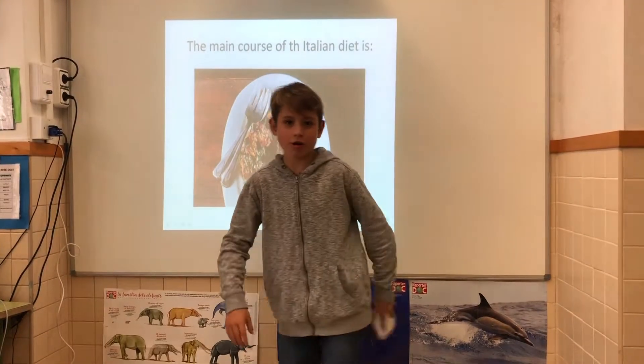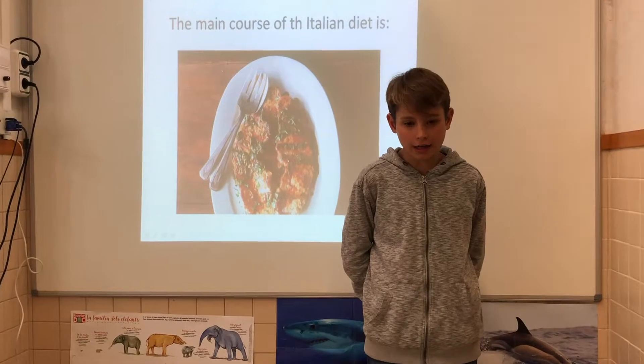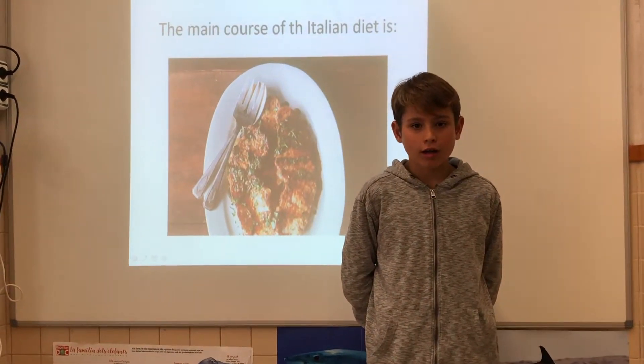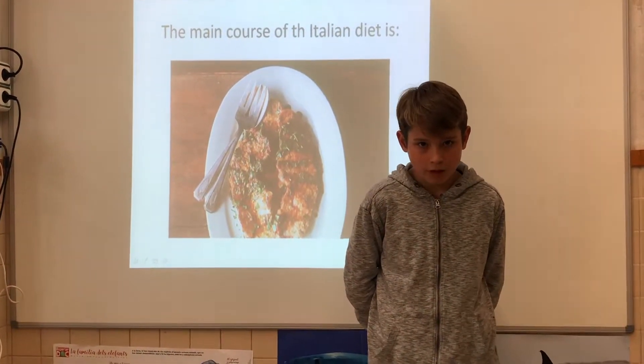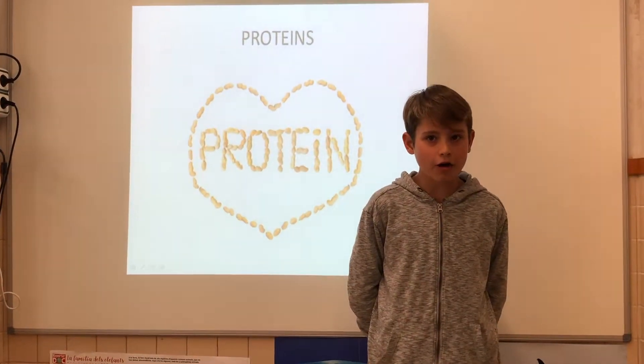The main course of the Italian diet is scallopini with garlic, olive oil and parsley. Proteins help us to grow and repair our body.